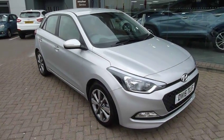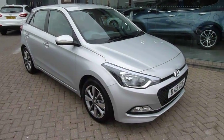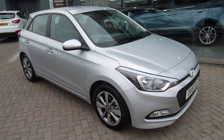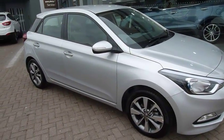Hi and welcome to JTU's Hyundai here at Shearsby. My name's Rob. I'm just going to take you around this 15 plate Hyundai i20. This is the 1.2 petrol SE model five-door. As you can see it looks absolutely stunning in the silver paintwork.